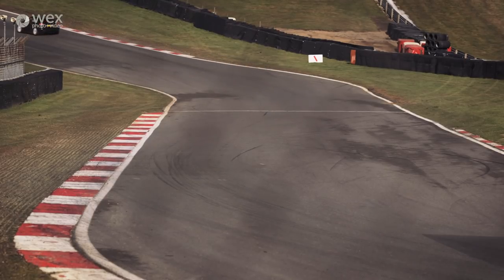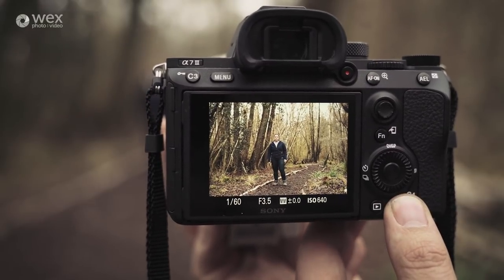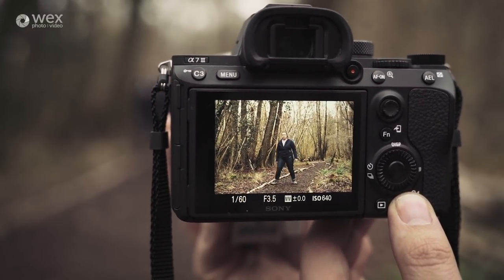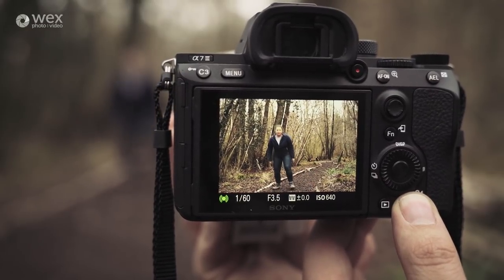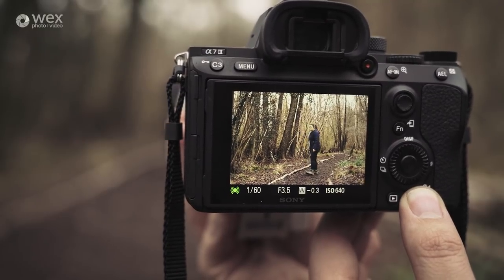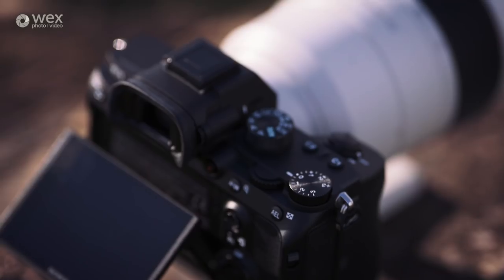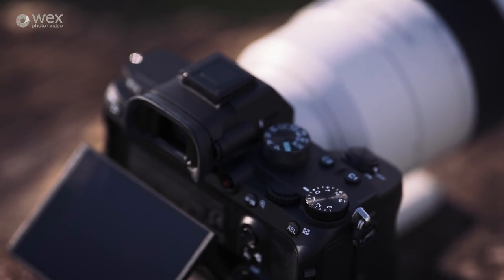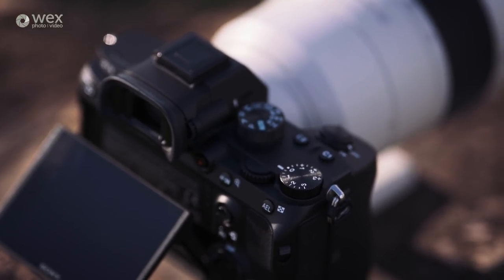Eye AF is something that Sony prides itself on, and there's a reason for that — it is awesome. Lots of cameras have features meant to help photographers get the perfect shot but that can actually be more of a hindrance. As a reviewer I would never focus on a gimmick, but Eye AF actually works — it's brilliant. With such a huge number of focus points available there needed to be an easy way to navigate them, and Sony have provided.